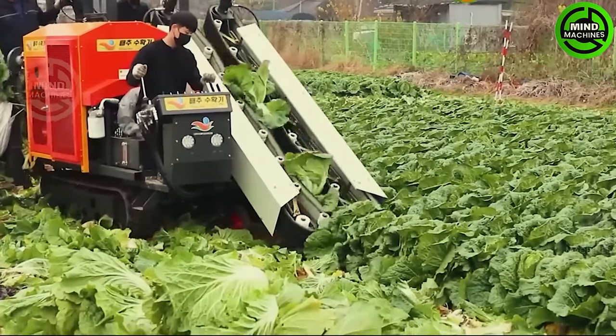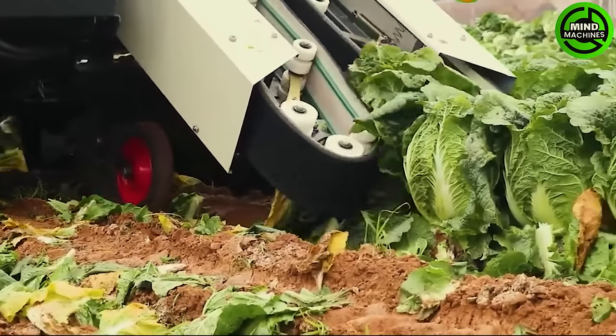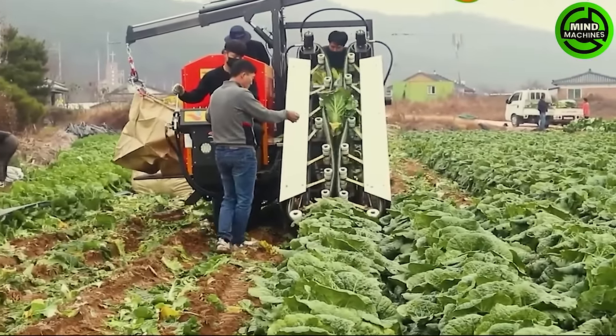Experience swift and effortless harvesting with a cabbage harvester from South Korea. This advanced machine ensures quick and efficient harvesting of cabbage, suitable for small to medium-sized fields.